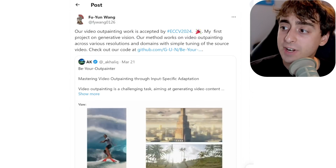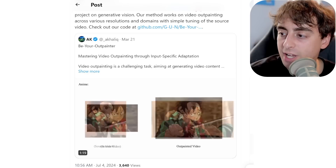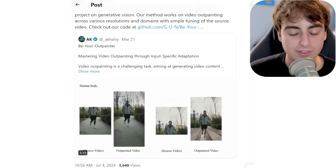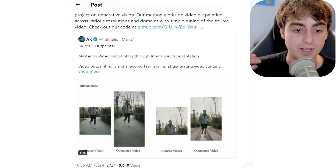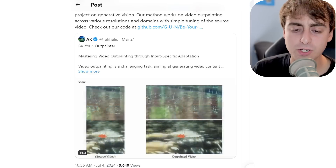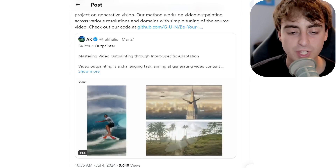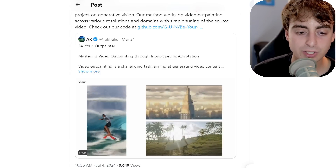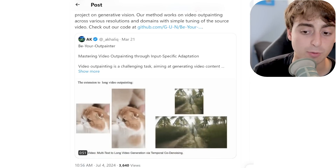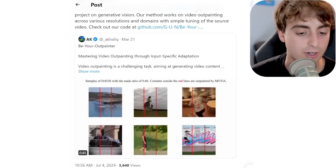There's also a video outpainter research project — hopefully released as open source because it looks pretty decent. They take a source video and crop it so you can't see things that should already be in the image, then let the AI guess what should be there. In most cases it does a pretty good job across anime clips, movie clips, and TV show clips, expanding them in ways that make a lot of sense. Video outpainting is something that's going to be added to models in the future, no doubt — I hope they release the code so it can benefit the entire community.